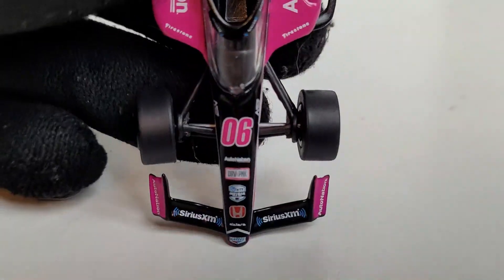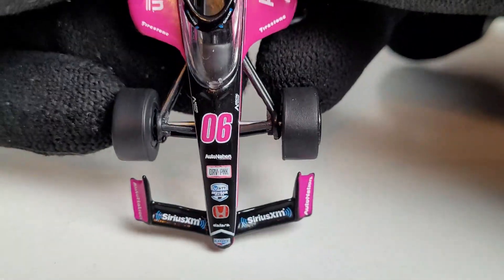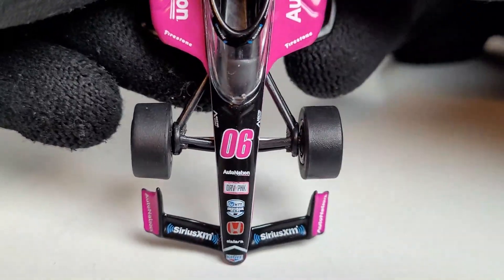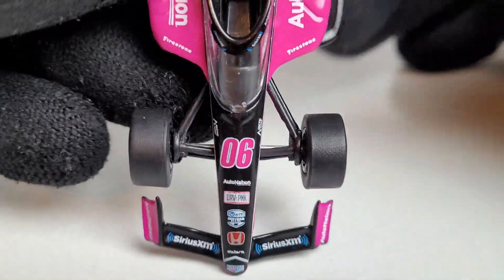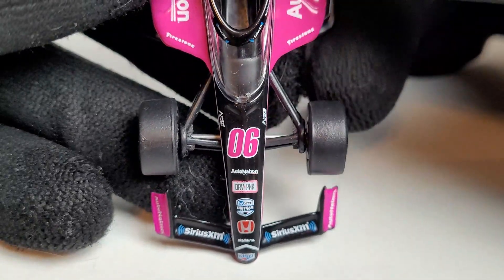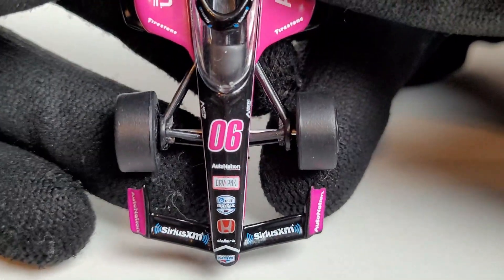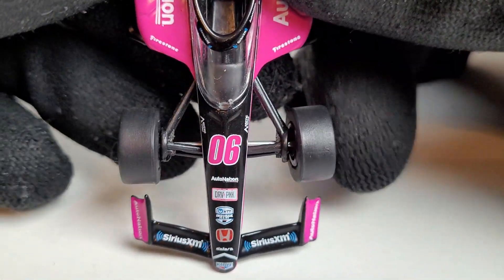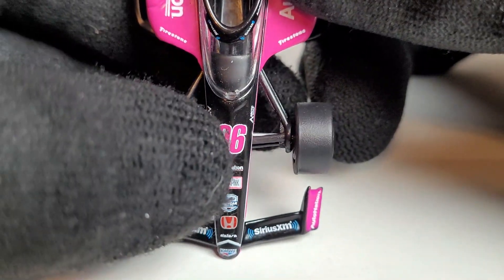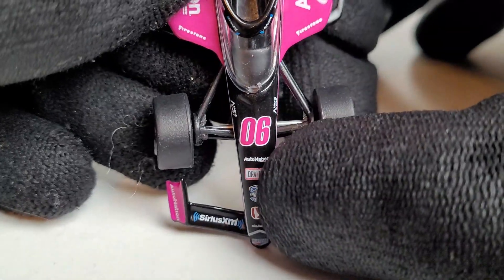Getting back to the diecast — Helio Castroneves also had a pretty good run in Season 2 of the SRX series, winning the season opener at Five Flags Speedway. Like I said, his IndyCar career wasn't too explosive this year, but I'm still impressed that Helio Castroneves is still rock and rolling and still racing in IndyCar. He's been doing this for a long time, guys. Let's see — we got the nice hot pink right there.